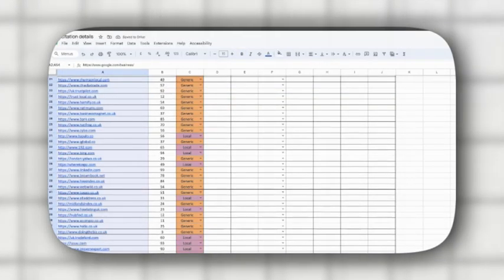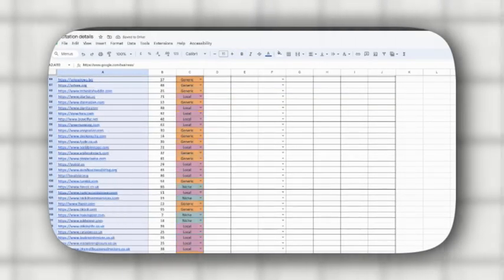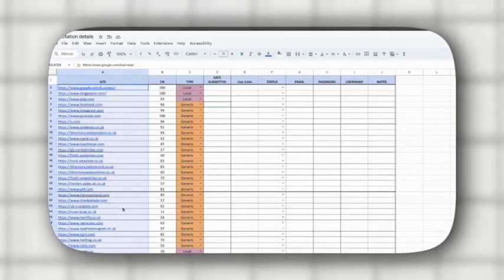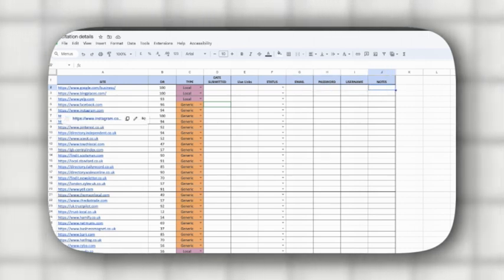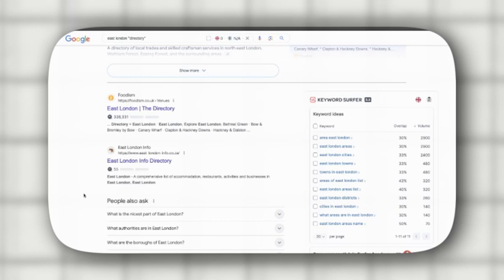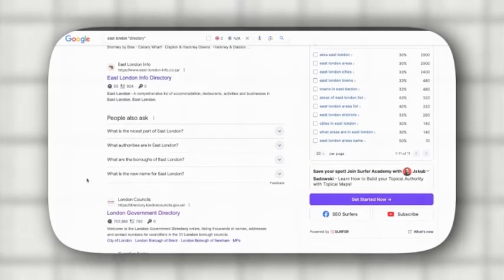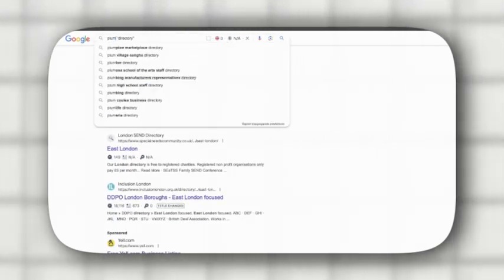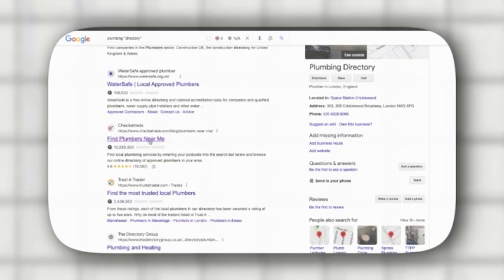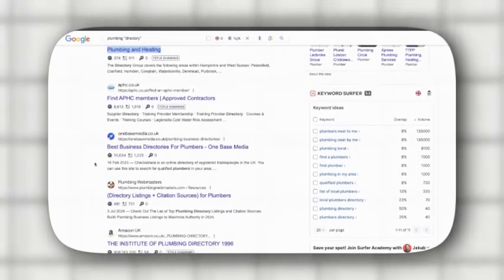On the second tab of the sheet there's a compiled list of 200 directories. Your job is to systematically go through each of these and submit your business information, filling out the required fields including link status, email address, passwords, usernames and any relevant notes. Also search on Google for 'East London Directory' and get listed on directories like East London Info Directory or East London Business Directory. Additionally search for niche directories by typing in 'plumbing directory' and aim to get listed on all directories relevant to your business.